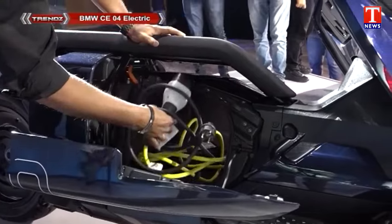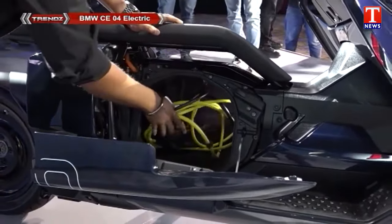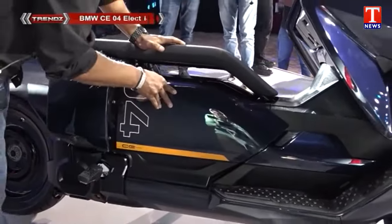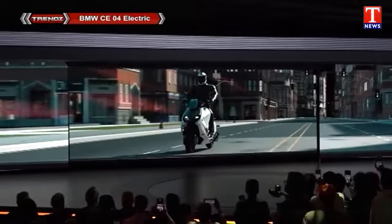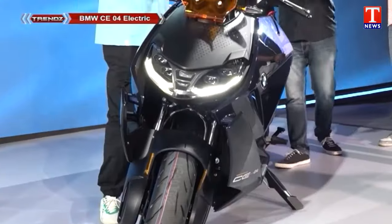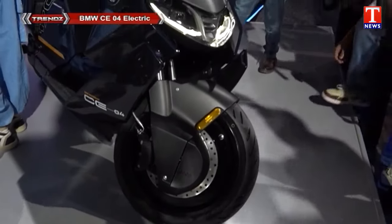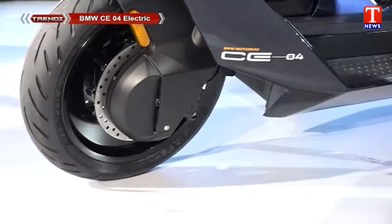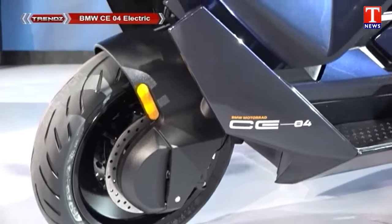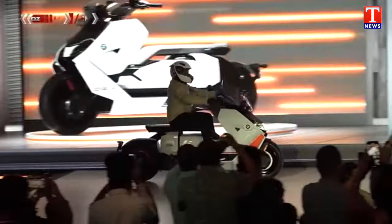We also have three pin circuits and three kinds of charging facilities. Fast charging is also available. The e-scooter has a top speed of 120 km per hour.